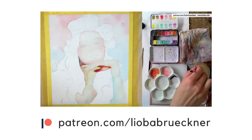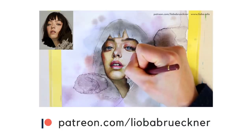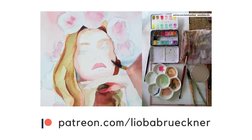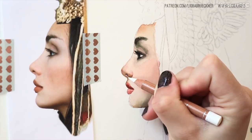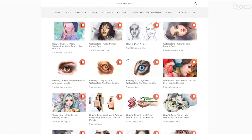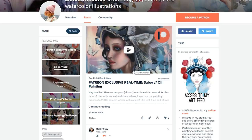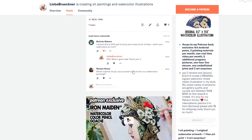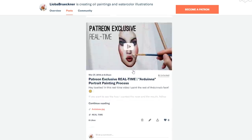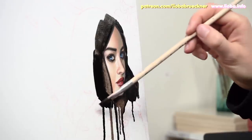Real quick before we start — if you want to learn more, I have lots of tutorials and real-time lessons available on my Patreon site where I teach you my technique in detail, step by step. In many videos you get to see my mixing process in a second camera window, and you can download the reference photo too. All videos are downloadable and you can keep them forever. For just five dollars a month you get instant access to over 70 painting videos. For only ten dollars you get access to a whole library of longer real-time videos of all my recent artworks. Just visit my website, browse the tutorial section, and join me on patreon.com/leoberbrückner.